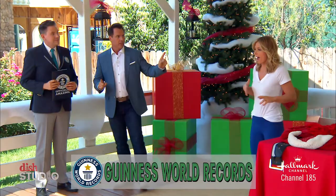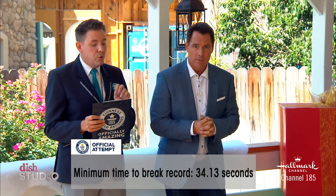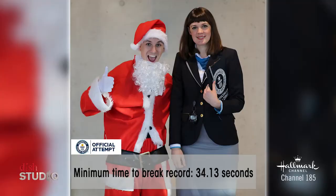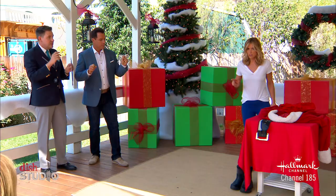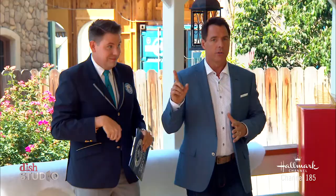Yes, I have broken Guinness World Records. Ending on a high note, we are going to break a world record here — Debbie is going to do it. Fastest time to dress in a Santa costume. The current record is 34.14 seconds, held by Andre Ortloff in Germany last December. The rules: seven pieces of clothing — boots, pants, belt, Santa beard — hands up to stop the clock.